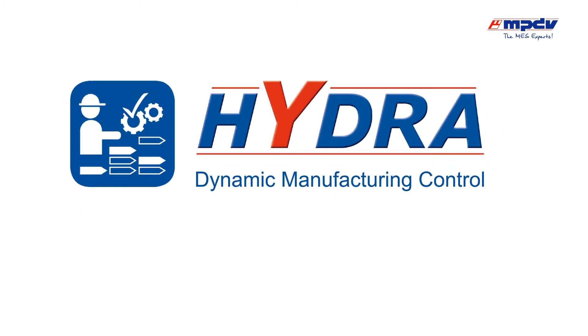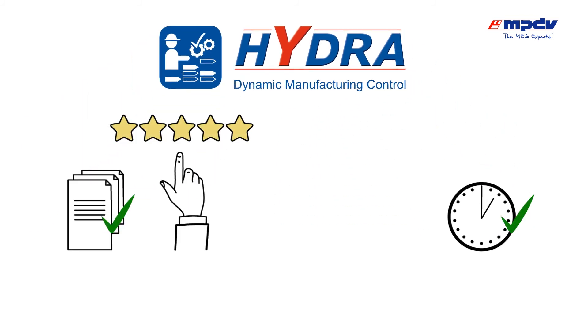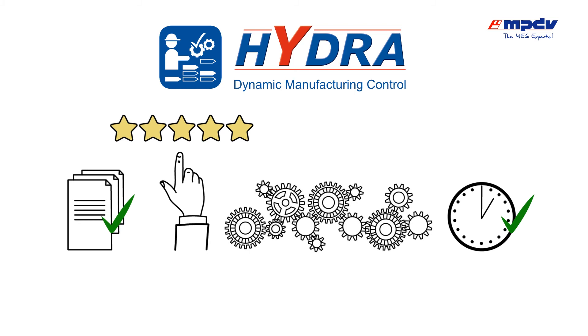Hydra DMC ensures efficient just-in-sequence and just-in-time deliveries, high quality and efficiency in the process. This is an important factor in being a reliable and sustainable partner for manufacturers.